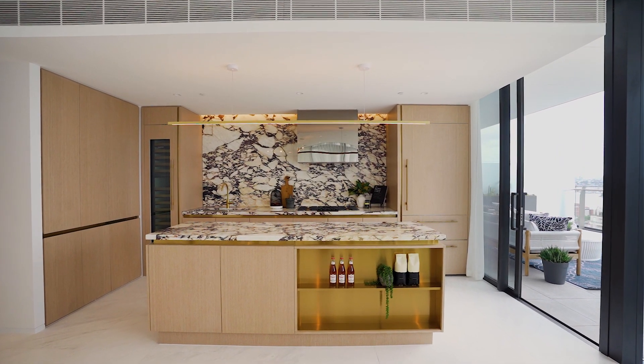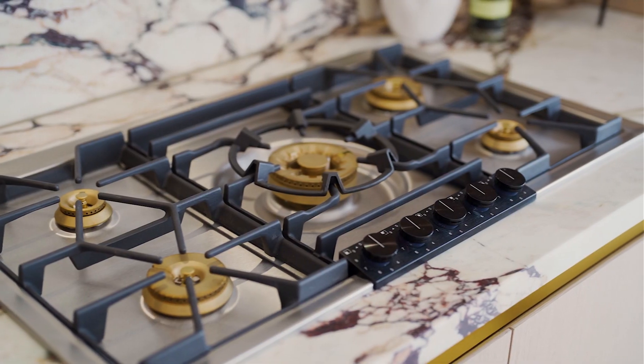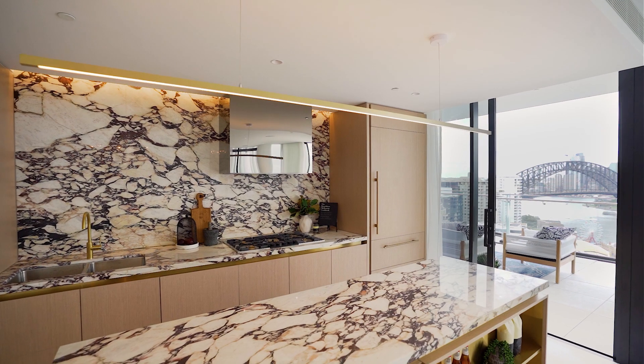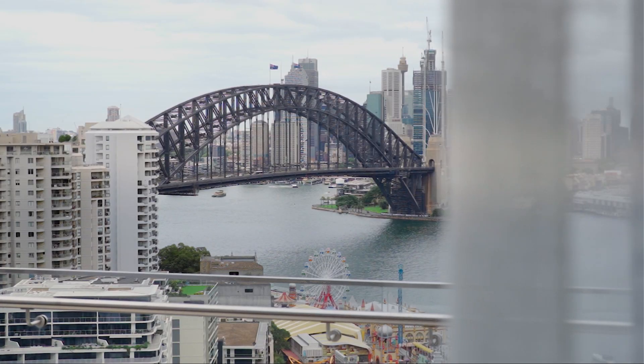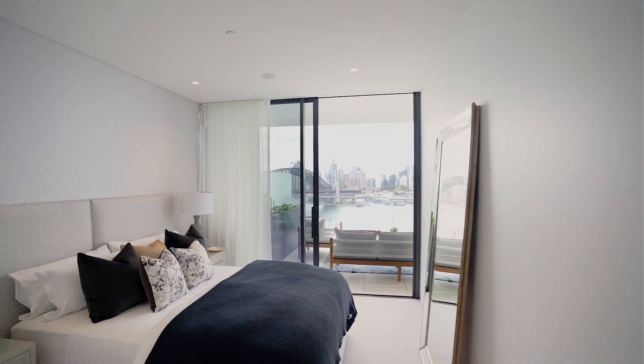The kitchen is a visual masterpiece enjoying premium finishes, Gaggenau appliances, a uniquely gorgeous marble island bench, and a Sub-Zero fridge — all with Sydney Harbour as your backdrop while you cook.